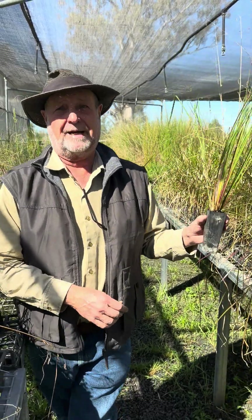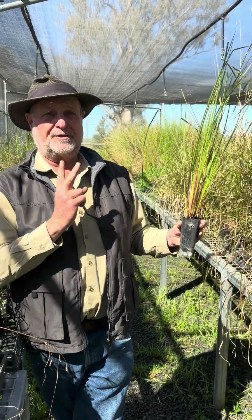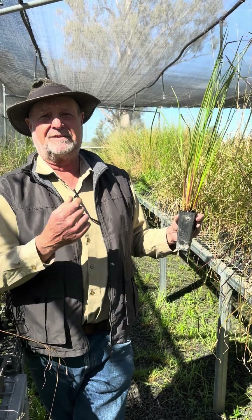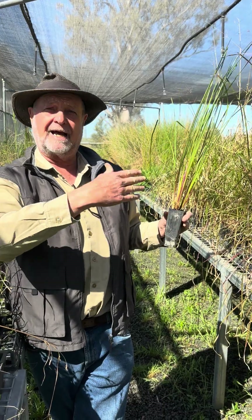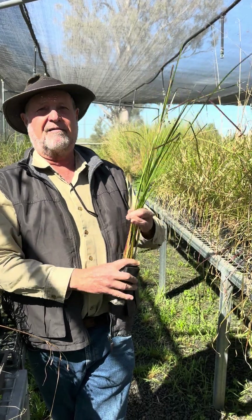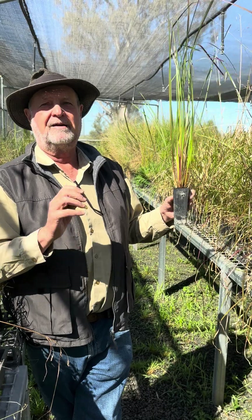It grows next to the water and in swampy situations. It's probably our number two plant for restoration of river banks and bare dams, bare river sites, bare creeks, anywhere where there's a bit of moisture. If you've got a low point in a paddock that has a reasonable amount of moisture underneath, these are a great filler. They'll fill in and hold the soil together when the floods come.